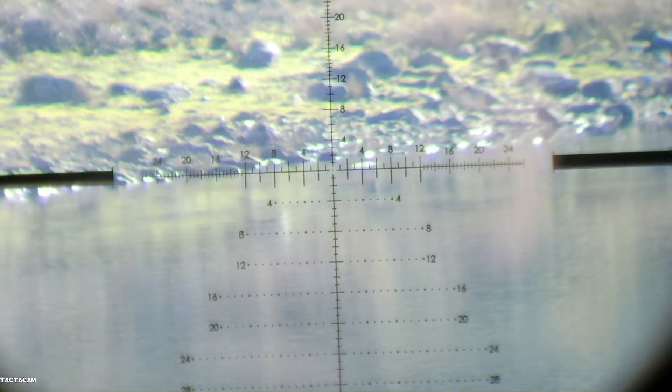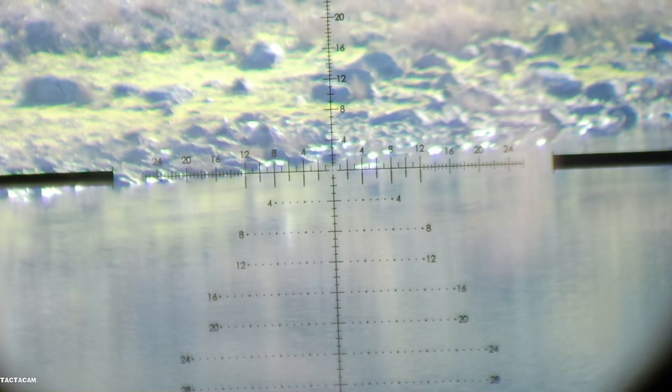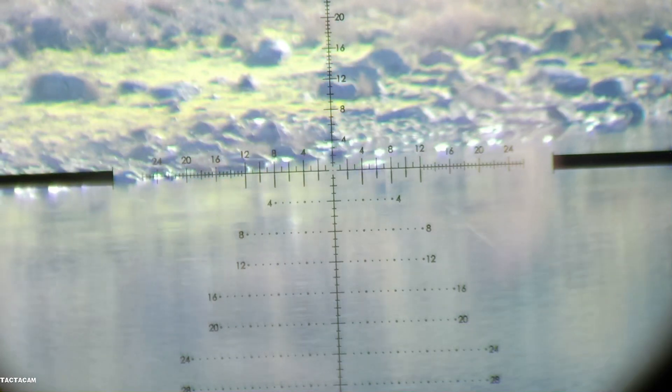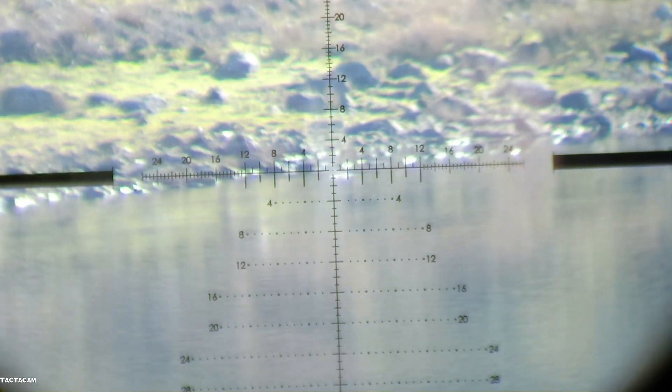And again. I can feel the wind getting up now — it doesn't take much to move these slugs. 525 yards, same aiming point, let's see what the wind does. That's not bad!